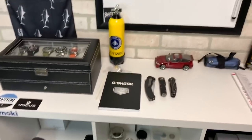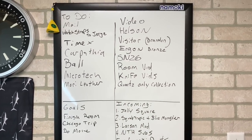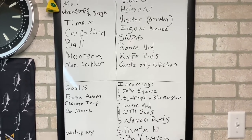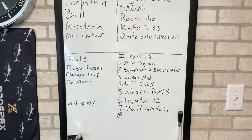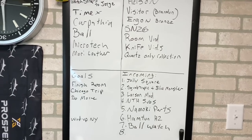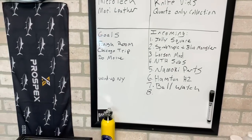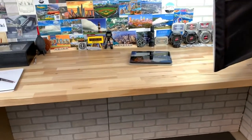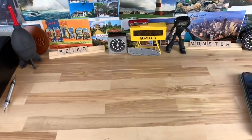Here's my dry erase board that I just hung up recently. I'm trying to itemize and organize things, but I don't keep track of completed tasks — I wipe them out and don't keep a record. I've been doing this so long now that there are watches I might revisit thinking I've never looked at them, and then I look back a couple years and I've already done it.